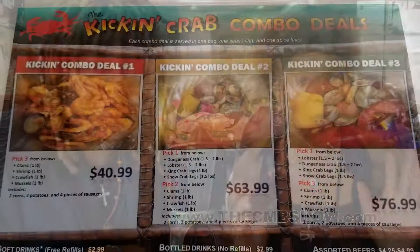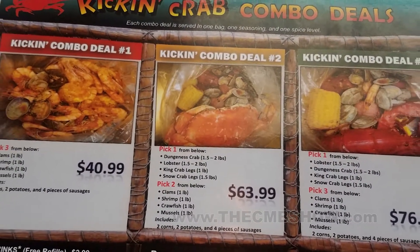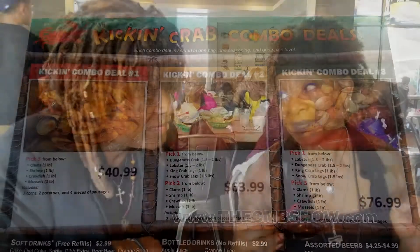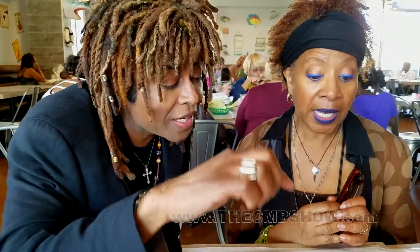We're about to be seated. Thank you so much, Matthew, for explaining everything — you were awesome. Our order is in. We ordered the combo number two: Dungeness crab, snow crab legs, and shrimp. It also comes with corn, potatoes, and sausages. I'm ready to eat — let's do it!